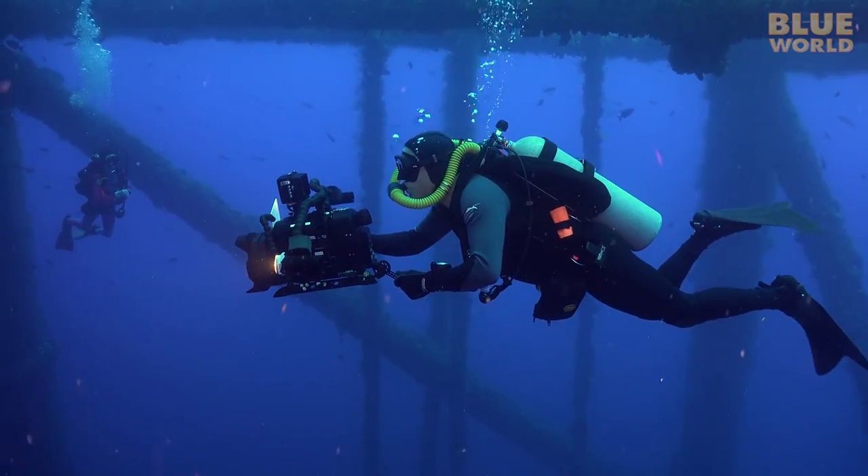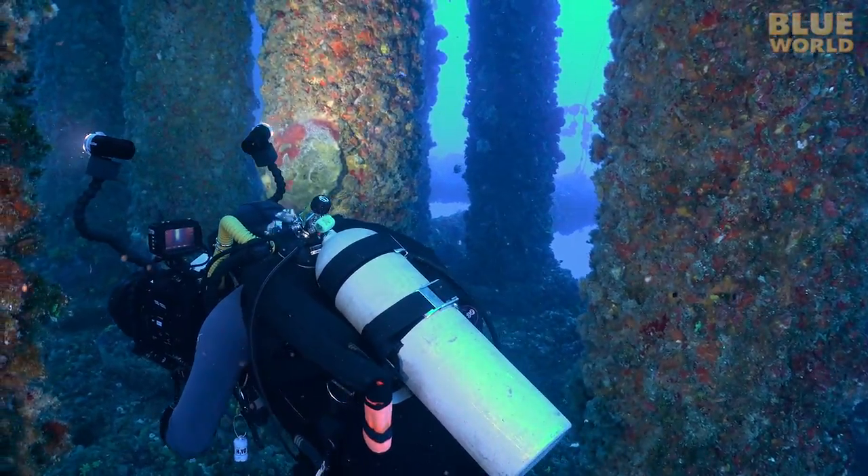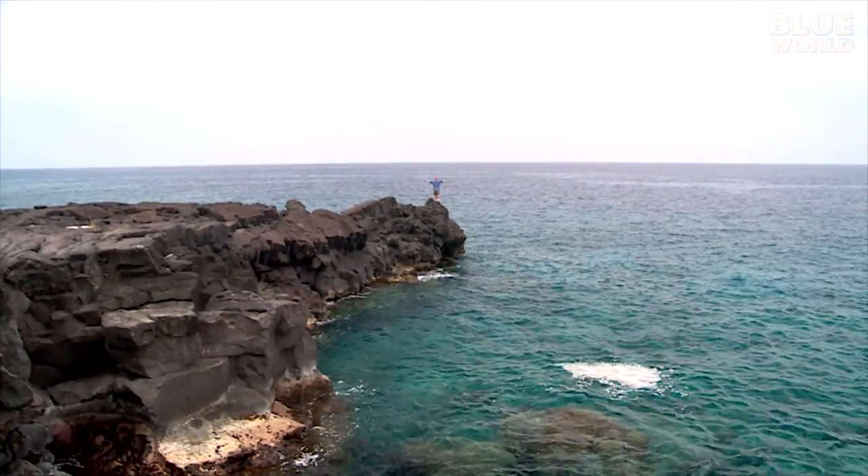This time on Jonathan Bird's Blue World, Jonathan explores the world beneath oil platforms. Hi, I'm Jonathan Bird, and welcome to my world!